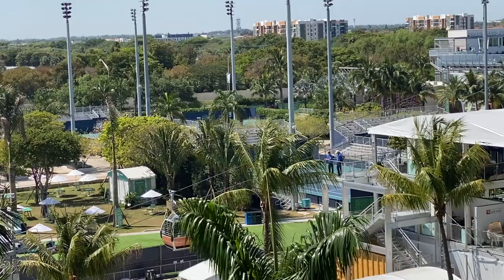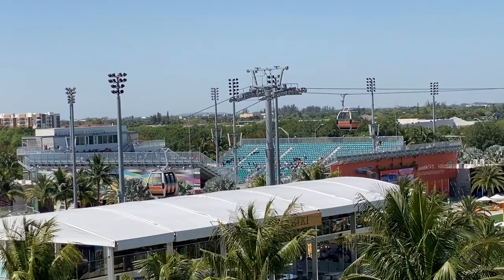Behind me is the grandstand court, the gondola ride, some other extra side courts and practice courts — all outside the main stadium. I'm about to walk into the main stadium where the Miami Dolphins typically play, but there's a stadium tennis court inside. We're going to check it out.